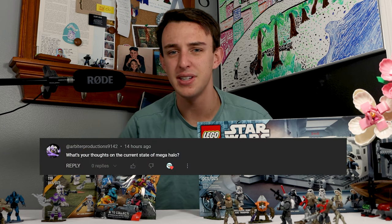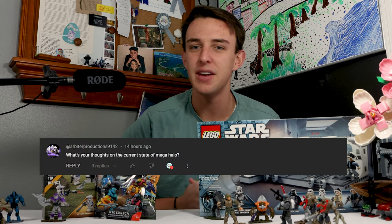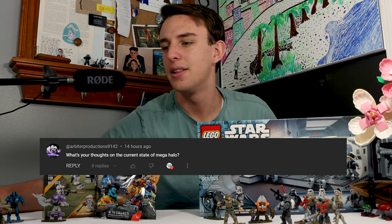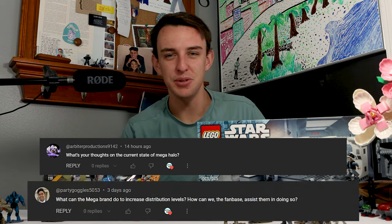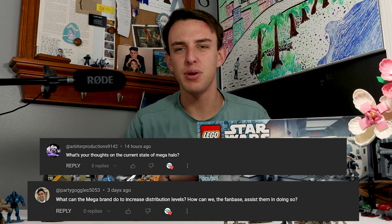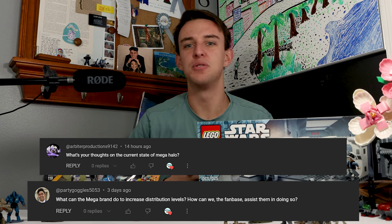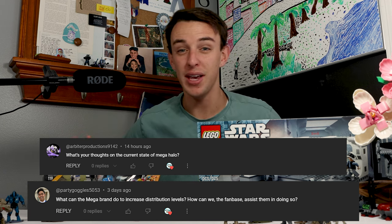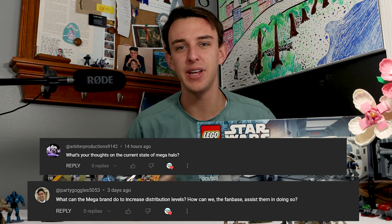Our next comment is from Arbiter Productions, and it says, what's your thought on the current state of Halo Mega? I'm also going to be combining this question with another question that says, what can Mega do to increase distribution and make things a little bit better? I think both of these questions kind of go hand in hand as the state of Halo Mega in general right now, and how we can improve moving forward to hopefully get these sets out.